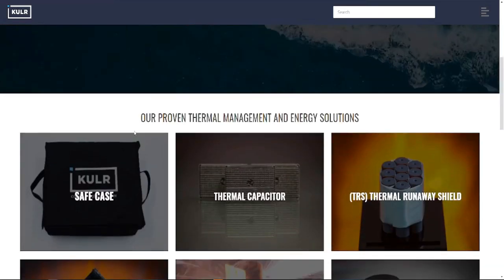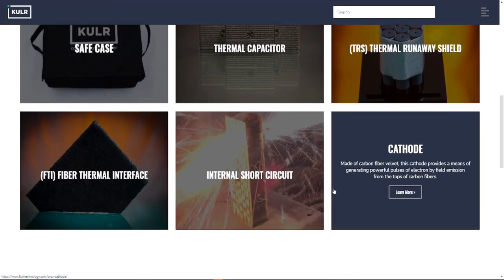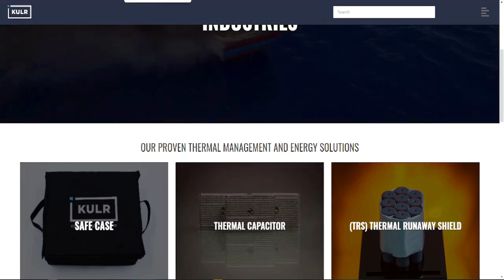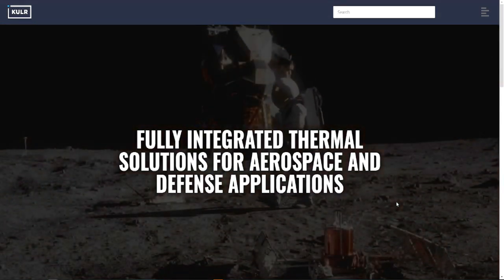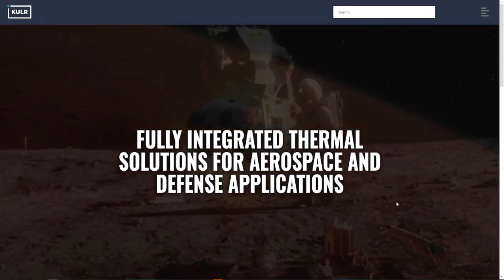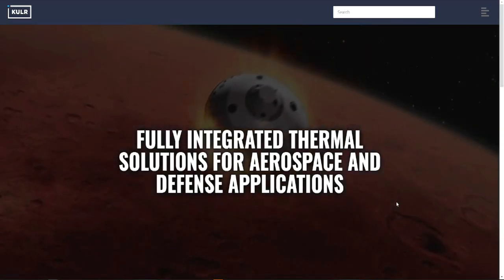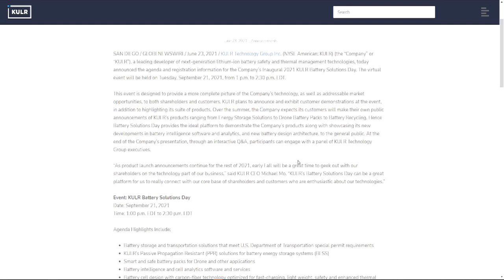KULR builds materials and products that protect batteries. The big push for me is the electric vehicle market. If you live in a really warm climate your battery might be impacted by heat; if you live somewhere very cold it could be impacted by cold. You need a product that keeps your battery at a steady temperature, and that's where KULR comes in. If you go to their website you can read about all the products they're putting out, including fully integrated thermal solutions for aerospace and defense.